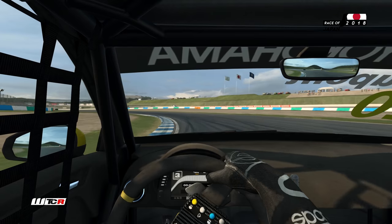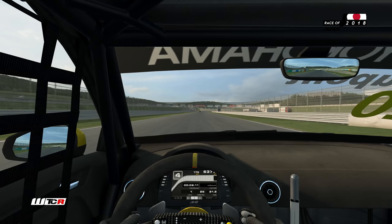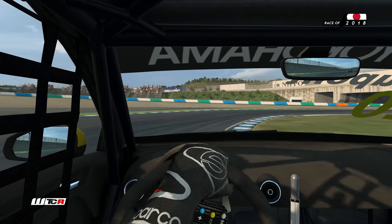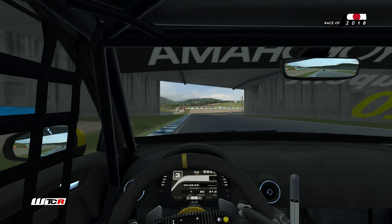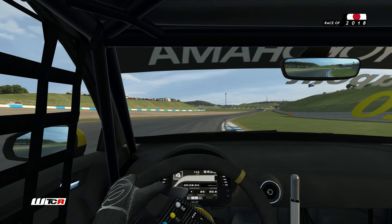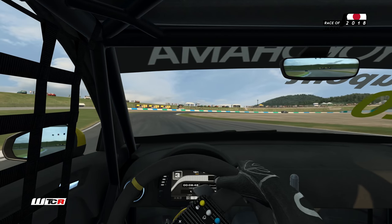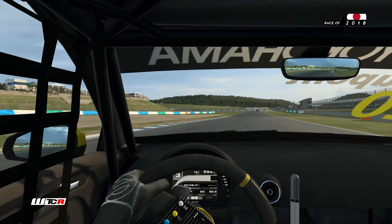Il y aura encore quatre courses dans ce championnat : deux ici au Japon et deux à Macao pour la finale. On va voir comment l'Audi se comporte sur cette piste. Pas mal de courbes rapides, des courbes lentes qui sont un peu moins à son avantage par rapport aux autres voitures, mais on devrait avoir quelque chose d'intéressant pour cette Audi RS3.